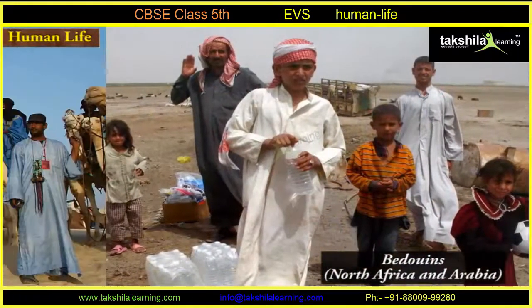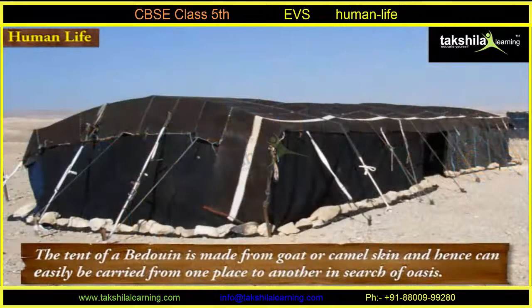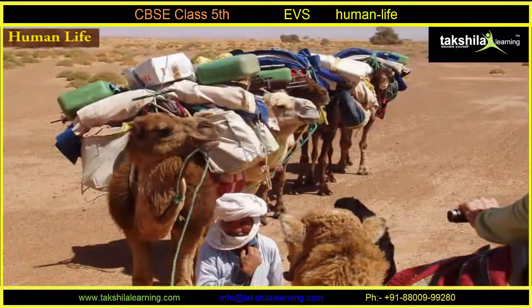The Bedouins of North Africa and Arabia and the Touaregs of Western Sahara lead a life like this. The tent of a Bedouin is made from goat or camel skin and hence can easily be carried from one place to another in search of food and pasture.